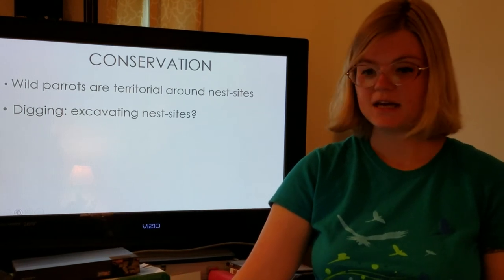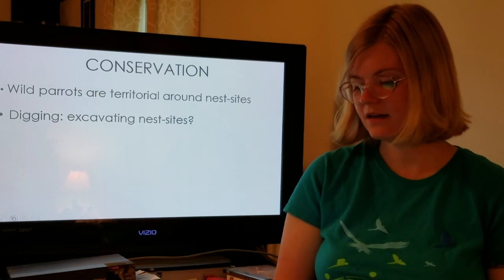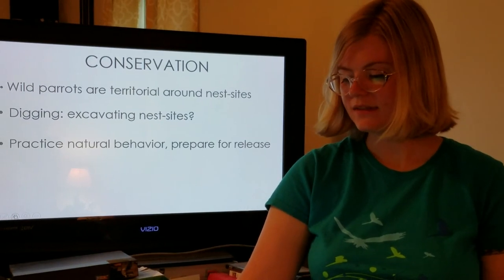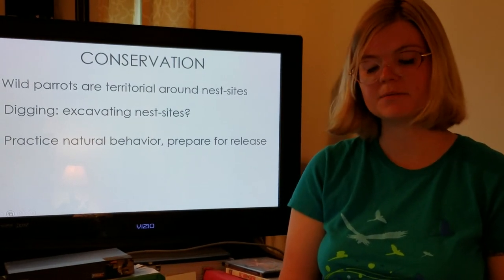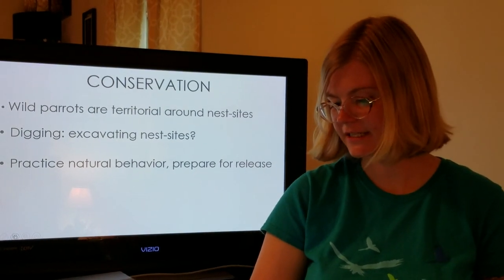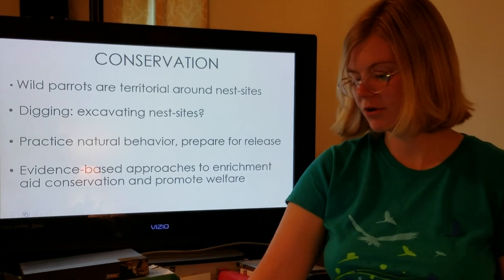This digging behavior could mean that these grays are a little more resilient than we thought and may be able to nest in more different environments because they can excavate the nest site. However, they never laid eggs in this aviary, and they also didn't have nest boxes in the aviary. When we are housing parrots before releasing them back into the wild, we should allow them the opportunity to practice their natural behaviors that will help them survive in the wild. If digging is important, we should allow them access to a substrate in which to dig. We should do more scientific research to provide evidence-based approaches to enrichment, which will aid conservation and promote animal welfare.